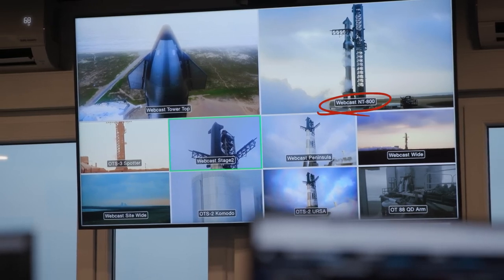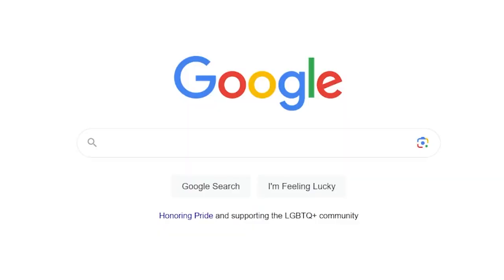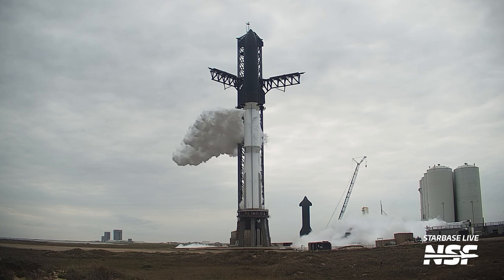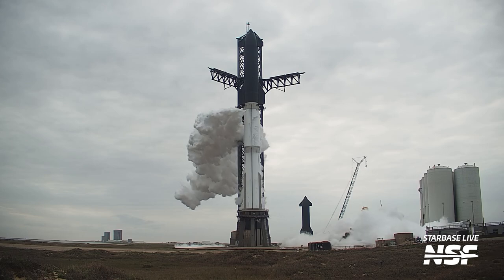You get another angle in the big box view labeled 'Webcast NT800,' which looks like it's coming from over near the tank farm and looking at the side of the tower, the rocket, and an angle. I Googled NT800, and the only result that came up was an explosion-proof, intrinsically safe camera. That's interesting because they've got volatile gases — primarily methane — being vented. You can't just use a homebrew device that might cause a spark in an environment with methane mixed in the atmosphere.